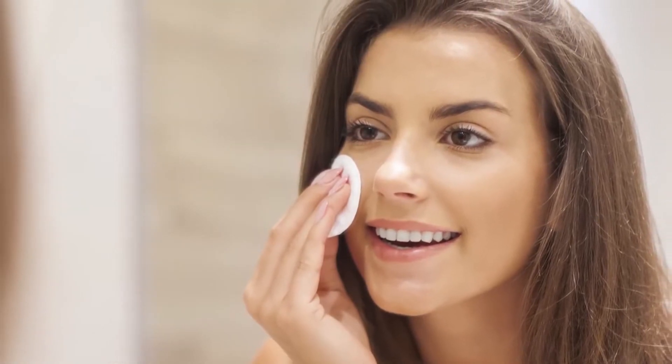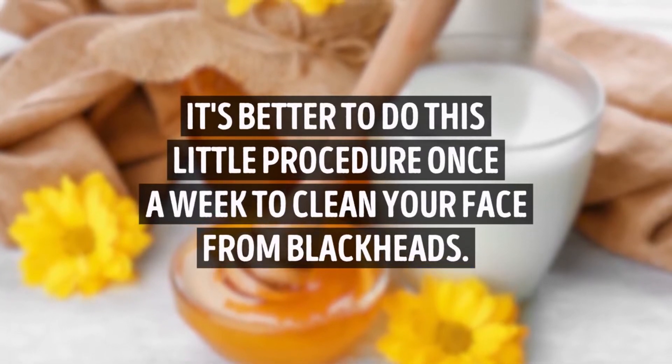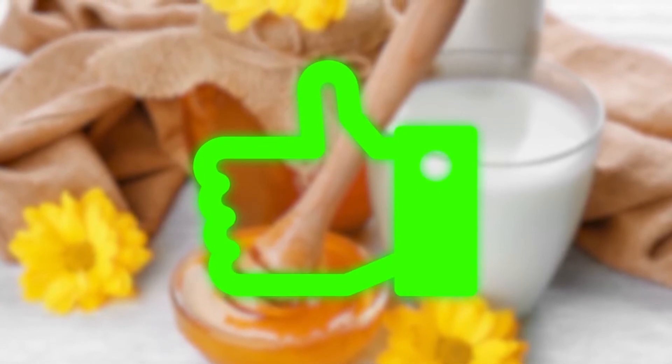Carefully peel the strip away and wash your nose with cold water to close the pores. It's best to do this procedure once a week to clean your face from blackheads. This method is both productive and gentle to your skin, so it will be useful for any skin type.